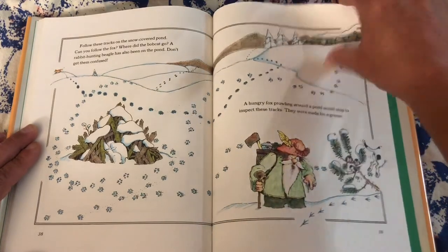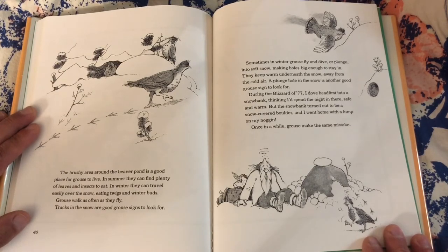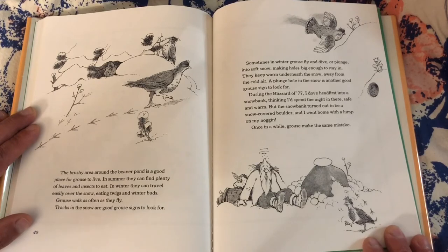A hungry fox prowling around a pond would stop to inspect these tracks — they were made by a grouse. The bushy area around the beaver pond is a good place for a grouse to live. In summer they can find plenty of leaves and insects to eat. In winter they can travel easily over the snow, eating twigs and winter buds. Grouse walk as often as they fly. Tracks in the snow are good grouse signs to look for. Sometimes in winter, grouse fly and dive or plunge into soft snow, making holes big enough to stay in. They keep warm underneath the snow, away from the cold air. A plunge hole in the snow is another good grouse sign to look for. During the blizzard of '77, I dove headfirst into a snowbank thinking I'd spend the night there safe and warm, but the snowbank turned out to be a snow-covered boulder, and I went home with a lump on my noggin. Once in a while, a grouse makes the same mistake.